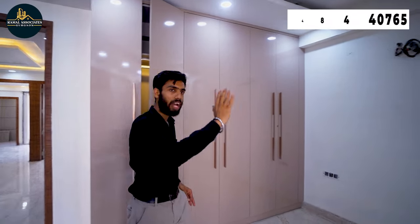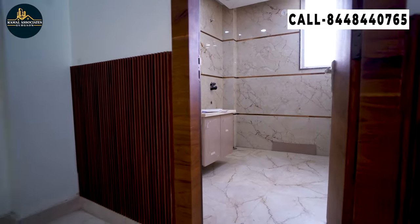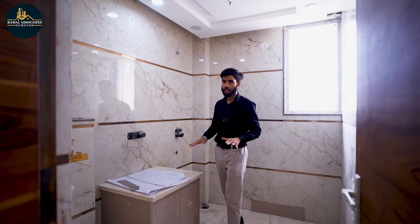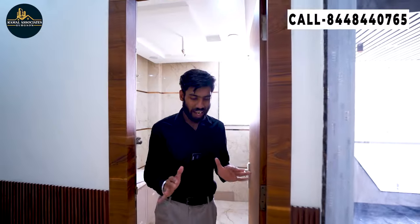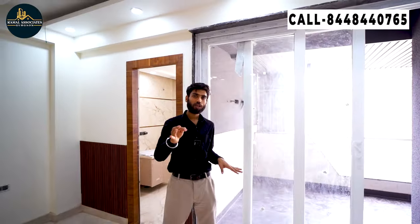With this we will also have a washroom attached — let me show you the washroom. You can see wall-to-wall tiles. All fittings will be Jaguar and Polar brand. We are providing premium bath fittings in this premium flat. With this we will also see our attached balcony. One room is in front and two rooms will be on the back side, with a balcony in every room, so you will have no problem with lighting and ventilation.